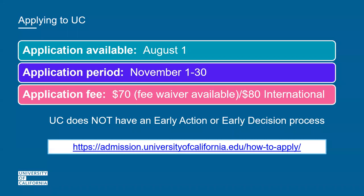Be aware that there is a fee waiver available in the application. Before you submit, after inputting your About You section, your household income, and how many people are dependent on that income, you'll be notified if you receive a fee waiver. You can get up to four campuses for free.